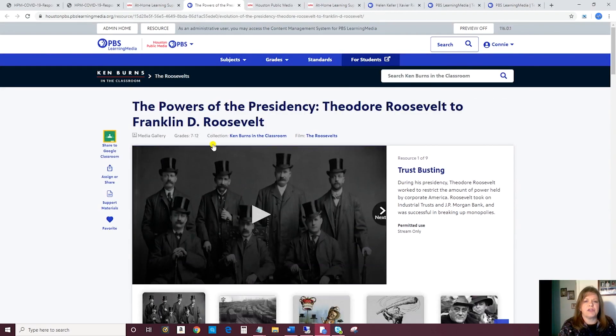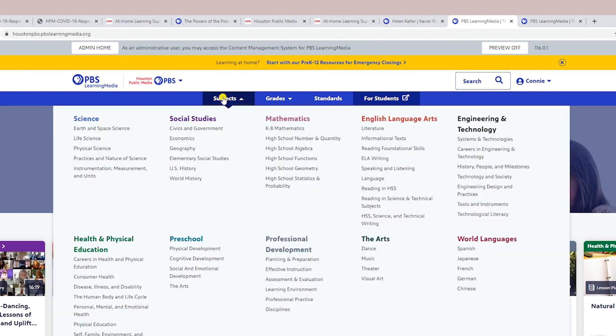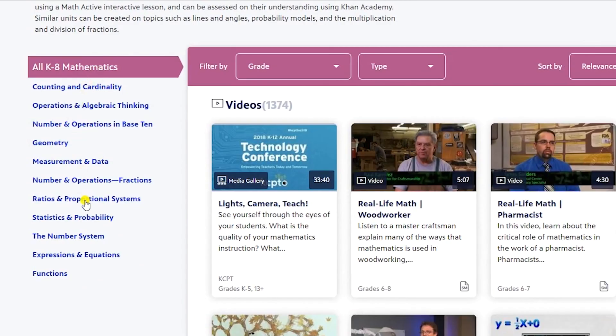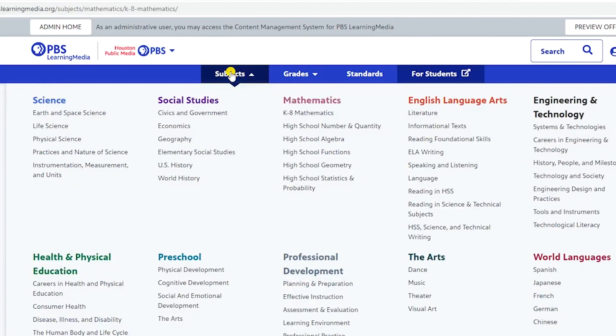Now let's say that you want to search for something that's not on our schedule. You can search on PBS Learning Media right here in the search bar — you can put keywords right there. You can also just browse by subject matter. Here's Mathematics, for example. If you click on Mathematics and then underneath click on K-8 Mathematics, you'll see subtopics that you may click on. And then once you're in those, you can always filter by grade and by type of resource. That's how you browse by subject.